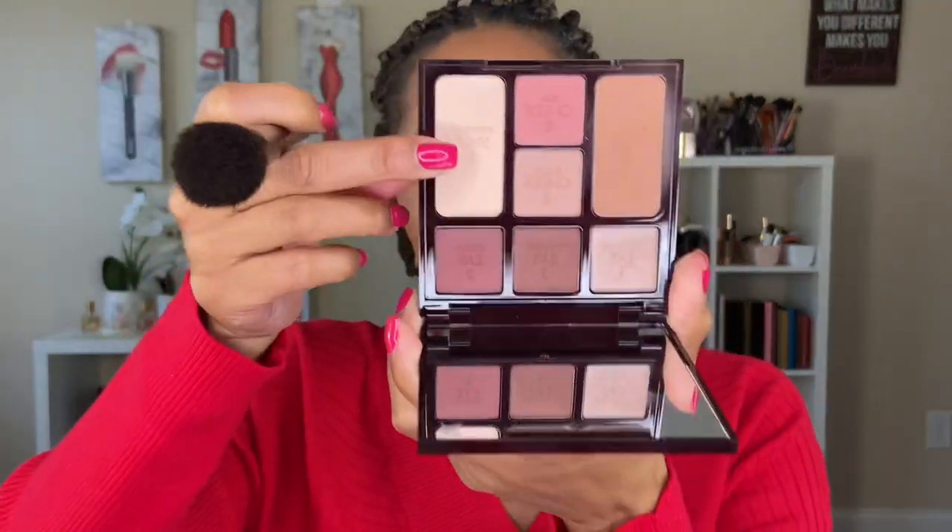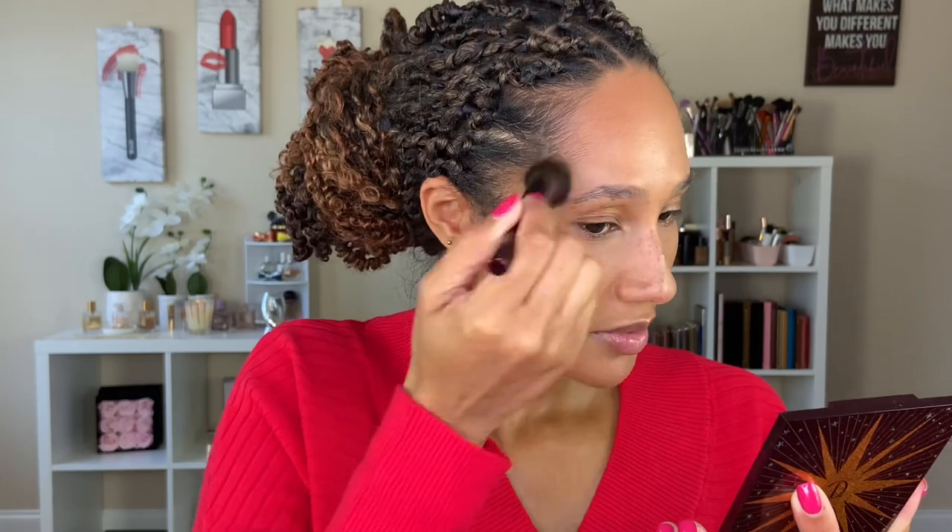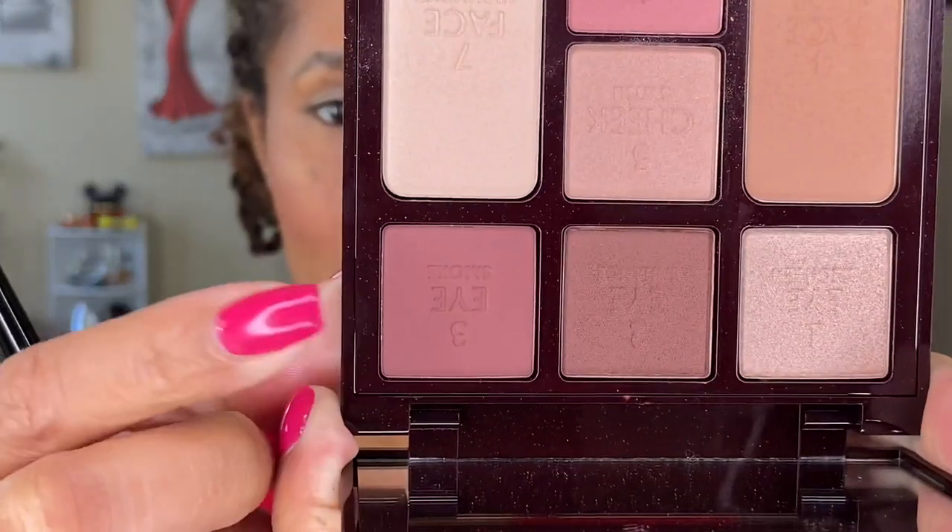The face highlight is described as a dreamy golden highlight, so I'm going in with the same brush. Oh, that's pretty — really, really pretty. She did so well with the color selections for this palette. Although the shades look light in the pan, because she chose warmer shades with warm undertones, it made them so much more complimentary for tan to deep skin. I'm going to prime my eyes and do a quick eye look. Going in with my Wayne Goss 18 brush and the smoke shade.